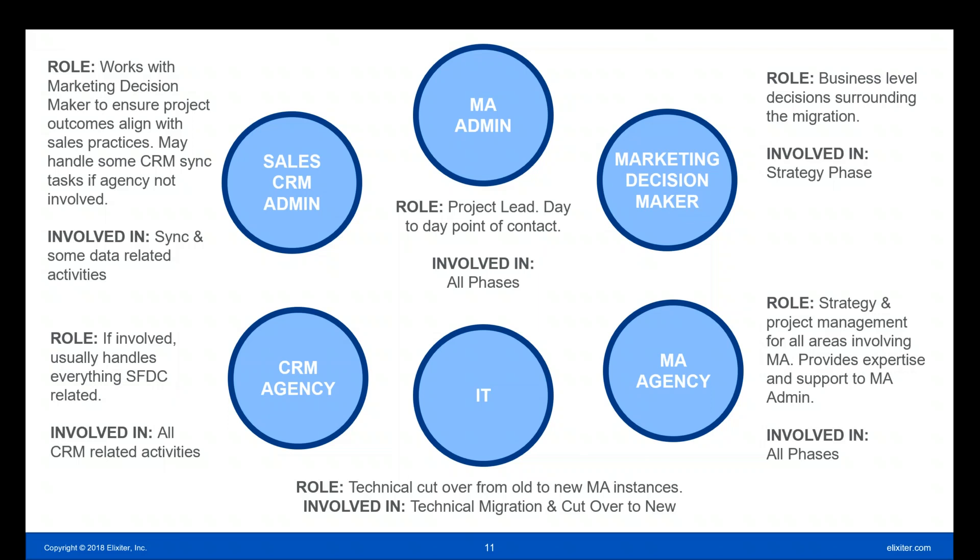Your marketing automation agency, if you have one, is critical for strategy and project management for all areas involving the marketing automation, and they'll provide expertise and support to the marketing automation admin and your entire team. And if involved, a CRM agency will handle everything Salesforce and CRM related. In some cases, additional players are needed — sometimes legal needs to be involved, or a web or graphic designer. This is the core team, but there are additional players depending on complexity.